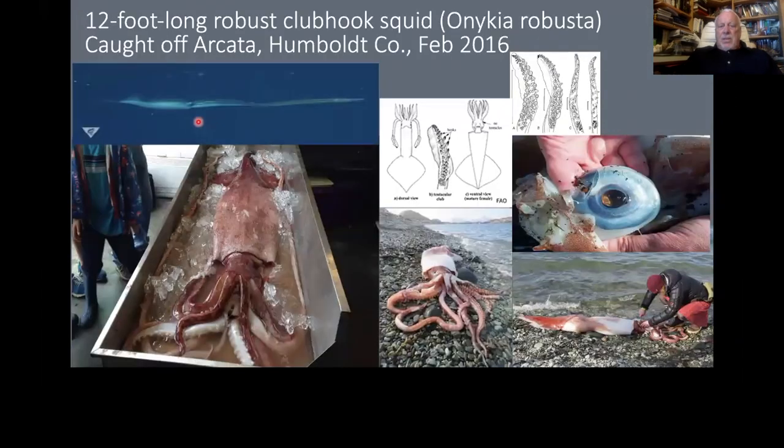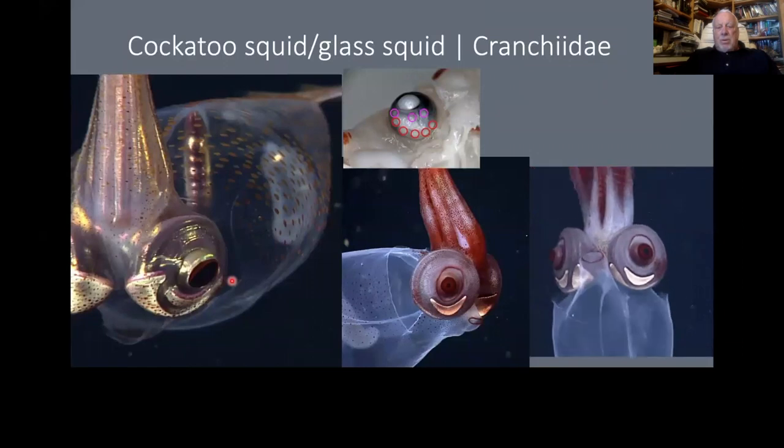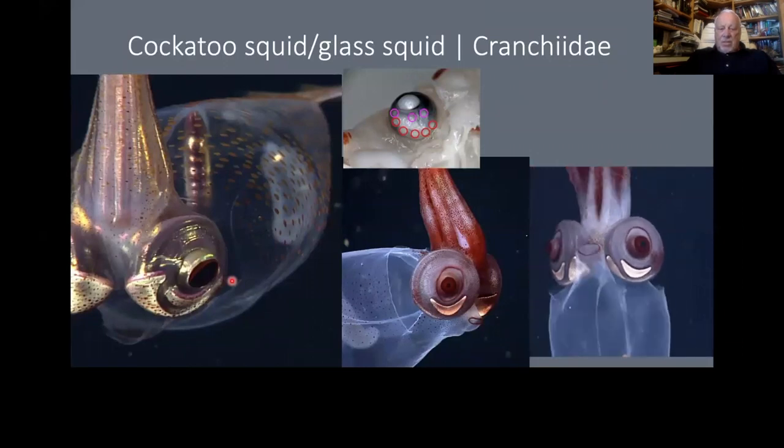The club hook squid — not so big — this one was from Arcata at Humboldt University Marine Lab. They have clubs on hooks on their tentacles. Many deep-water squid are transparent, just like other creatures in that zone. This is a family called the cranchiid squid — I love this one because it looks like it's dancing. Some of these are larvae but some are full adults, so it's a real mystery. They're so beautiful.